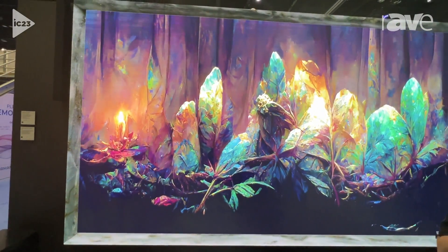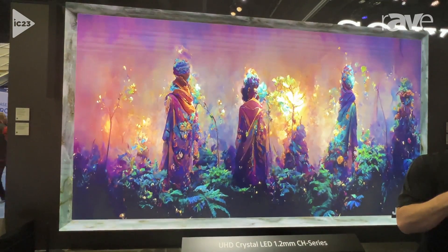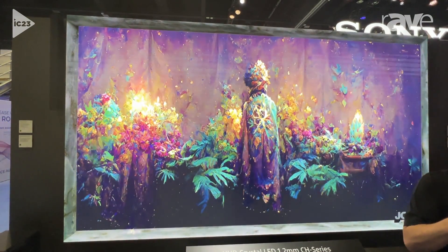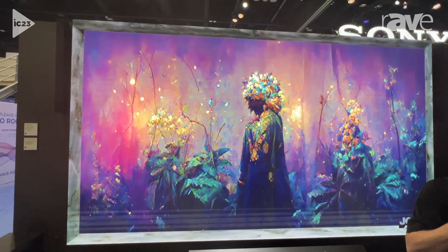We have two different pixel pitches: a 1.2 and a 1.5. If you have any more questions about Crystal LED, you can go to our website at sony.pro.com. Thanks for coming to the show.